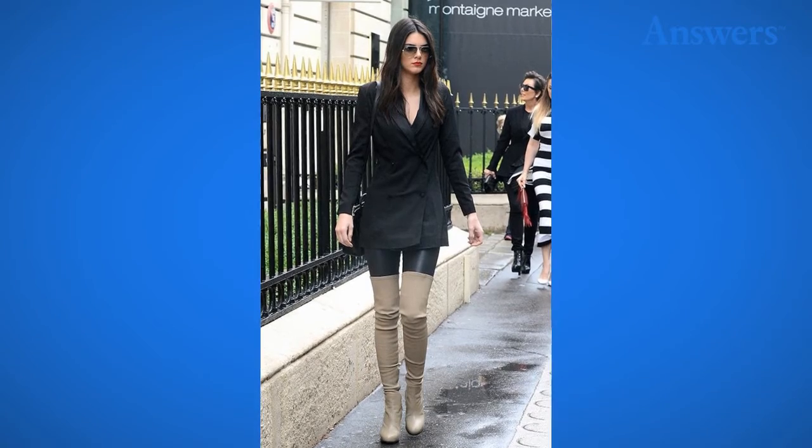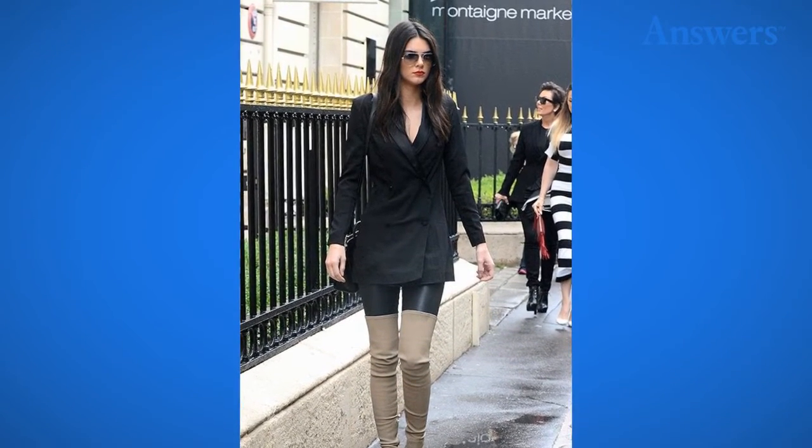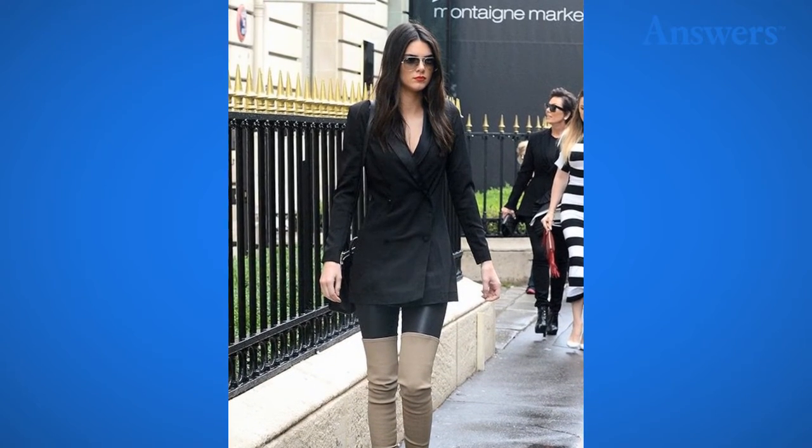Higher and Higher. One of her best looks is the high-rise boot, which hits mid-thigh and makes a sexy statement.